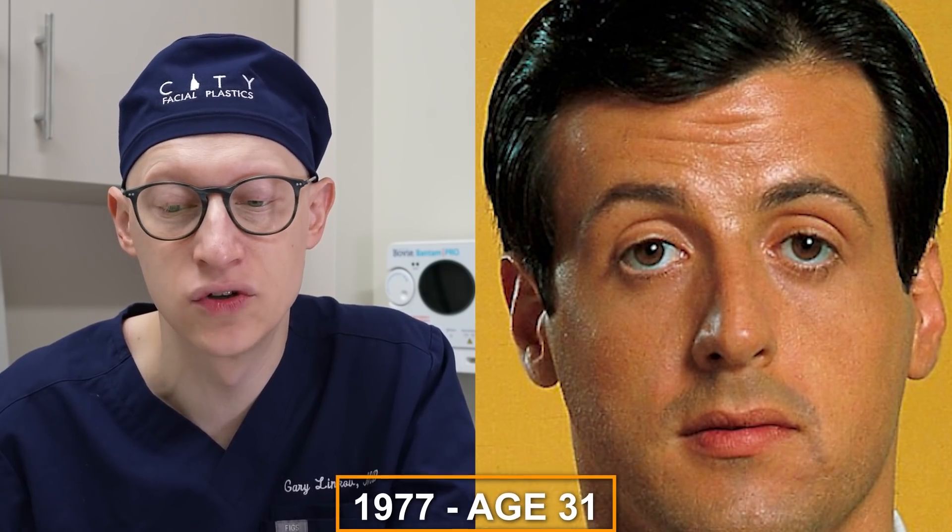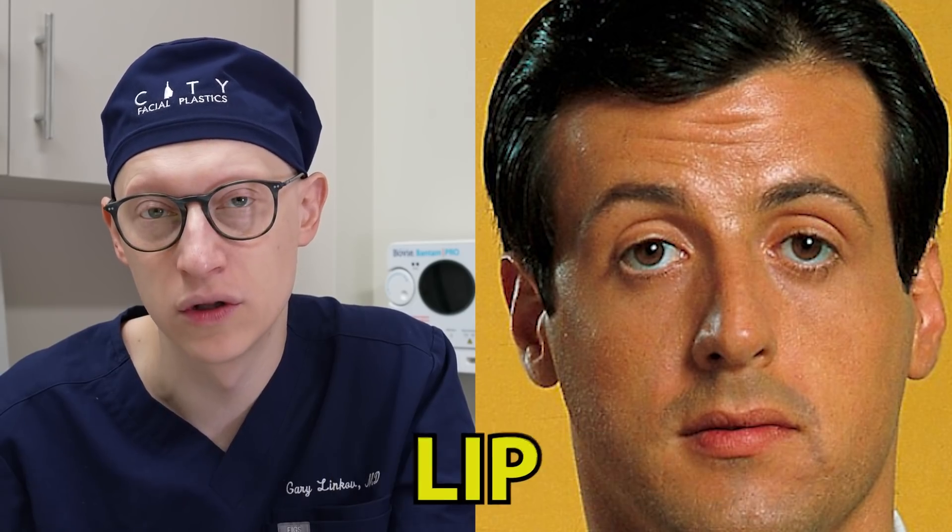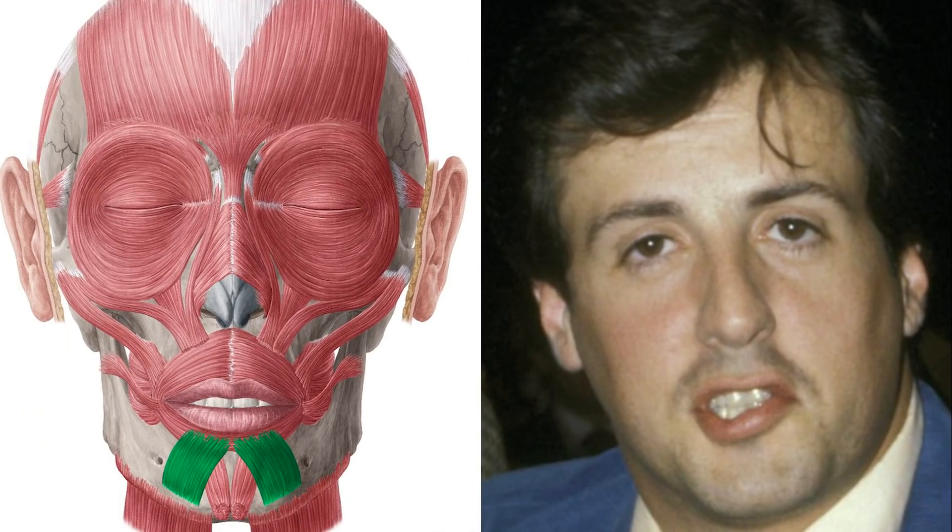In 1977, at the age of 31, what I'm appreciating in these images is congenital unilateral lower lip palsy — that's weakness of one side of the lower lip. In his case, it's weakness of the left side, meaning that the left depressor labii inferioris muscle is not contracting at the same strength as the right side.